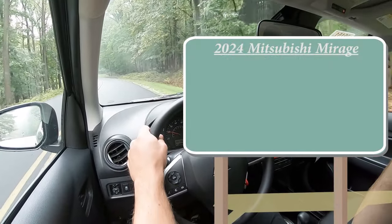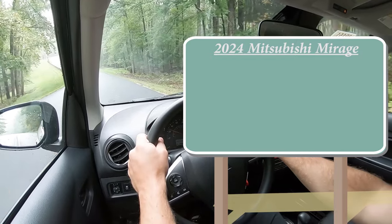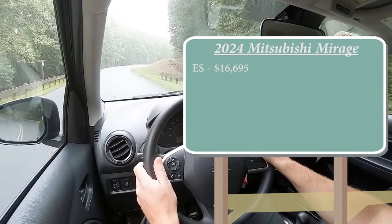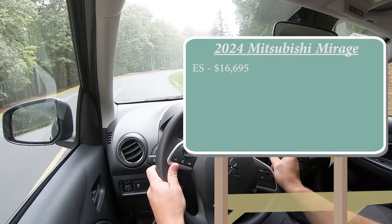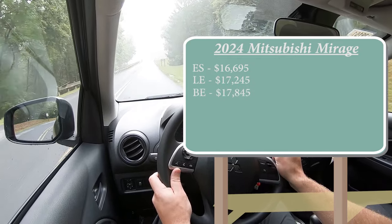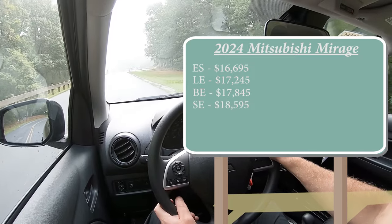Let's jump right into it and start with pricing. There are several different trim levels for the 2024 Mirage. The ES starts at $16,695 — that's the one we're in today, a $450 bump from the 2023 model year, but still under $17,000. The LE trim starts at $17,245, the Black Edition at $17,845, and lastly the SE going for $18,595.